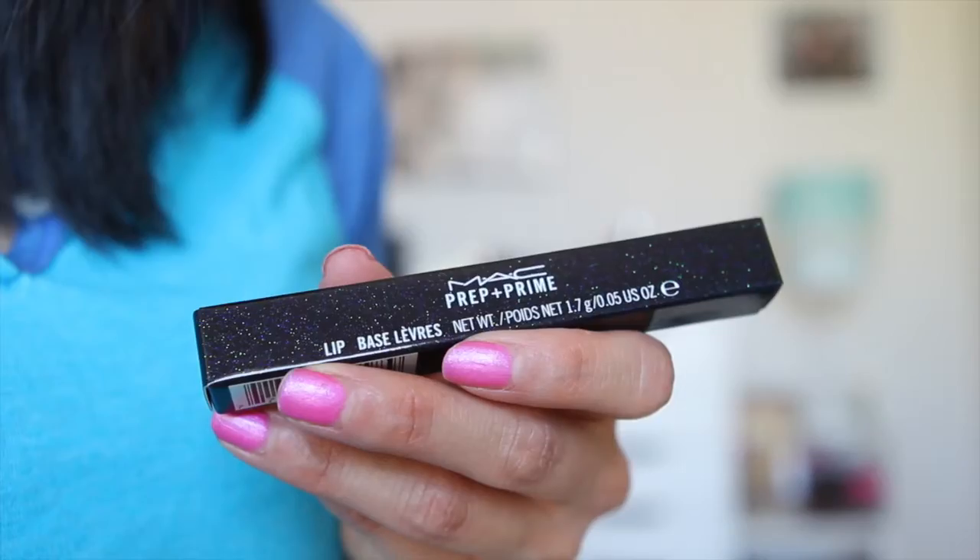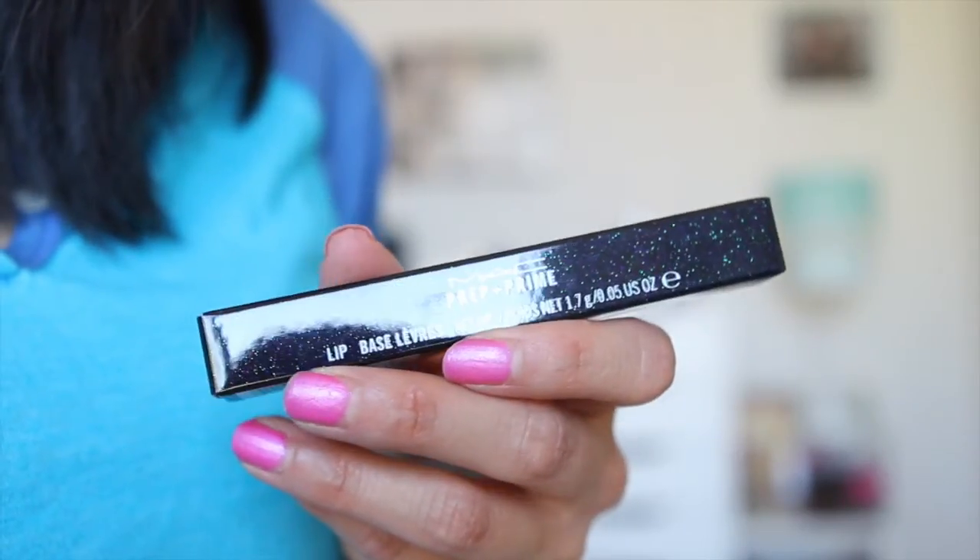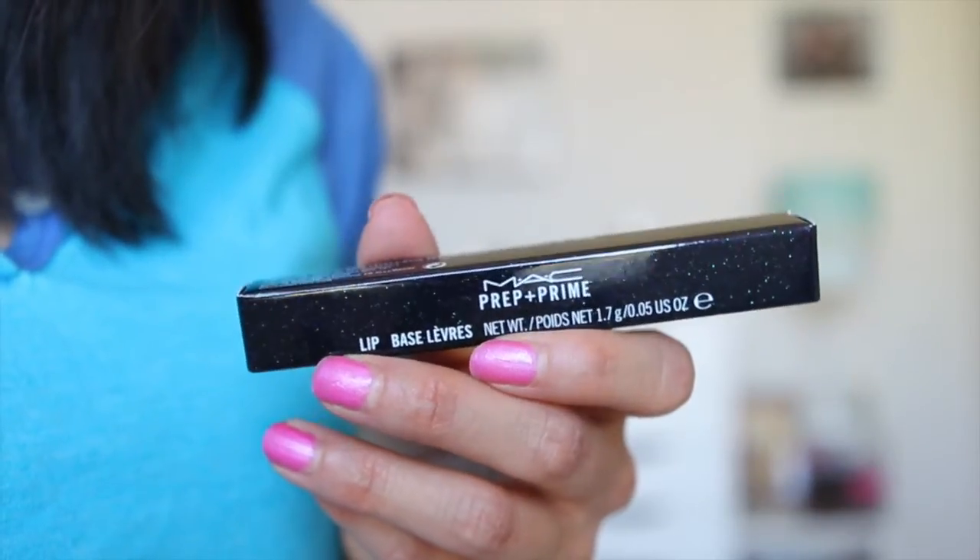The next product is what I love to use every time I want to wear a lipstick, especially a bold lipstick like today, to stay in place — and that is the MAC Prep and Prime. Look at the beautiful shiny packaging. I really like this formula; it smells like all the other MAC lipsticks, goes on clear, fills in the lines of your lips to make your lipstick go on a lot more smoothly. Some people say it's drying; I don't particularly feel like it is. I feel like it makes my lipstick last all night long.